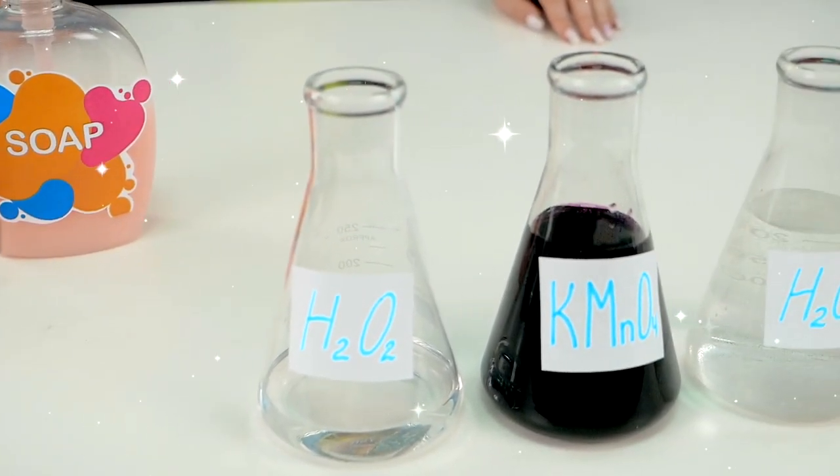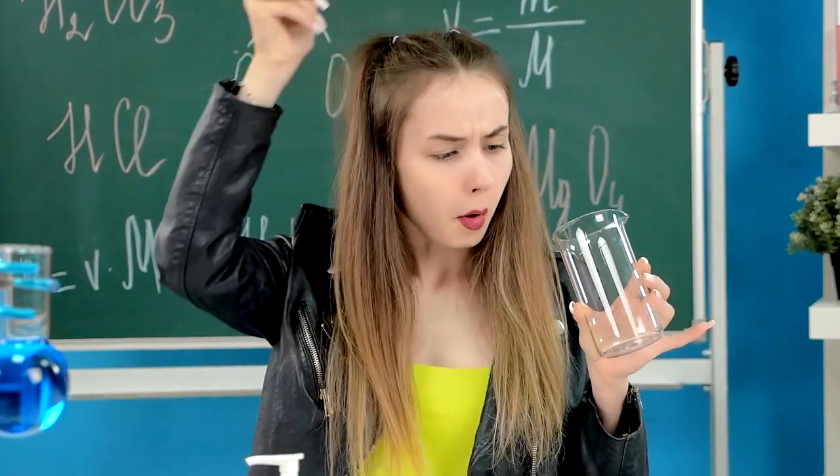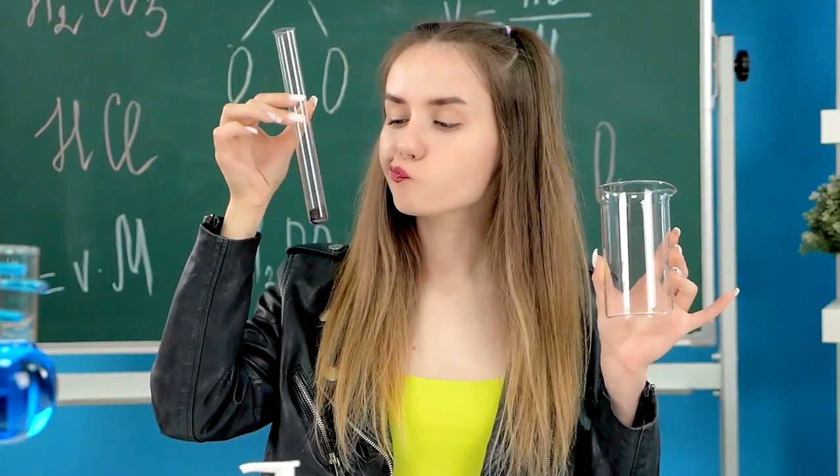Water, potassium, hydrogen peroxide, and soap! This is a good flask for conducting experiments. And this little cone thing is perfect to use, too.